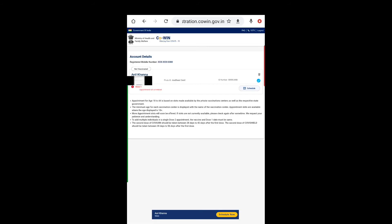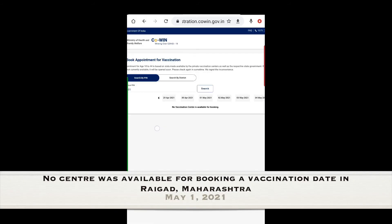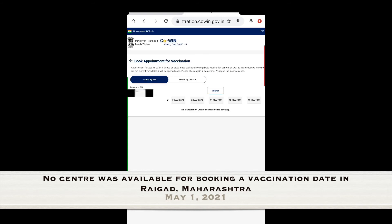Tap on 'Schedule Now.' Once you've entered your PIN code, it says: 'No vaccination center is available for booking — no bookings can be made right now.' So we'll have to check back later.